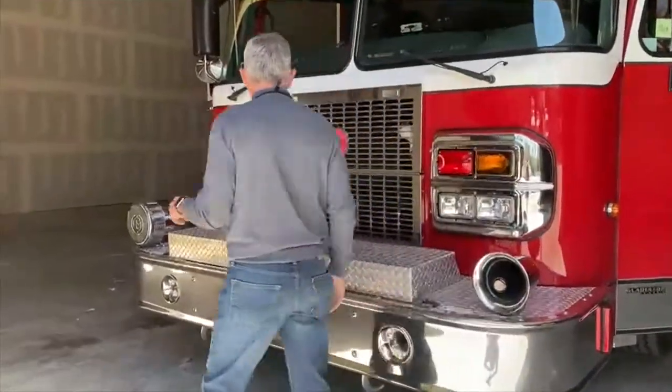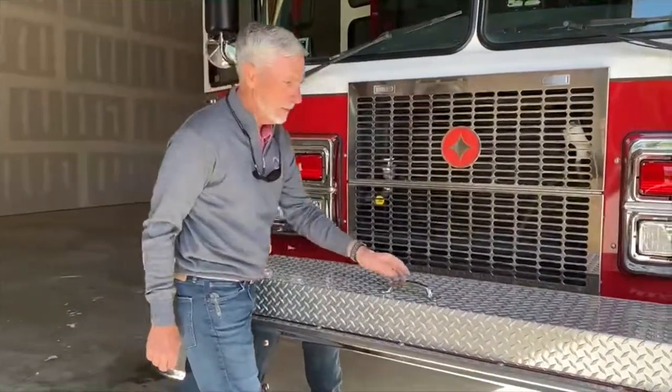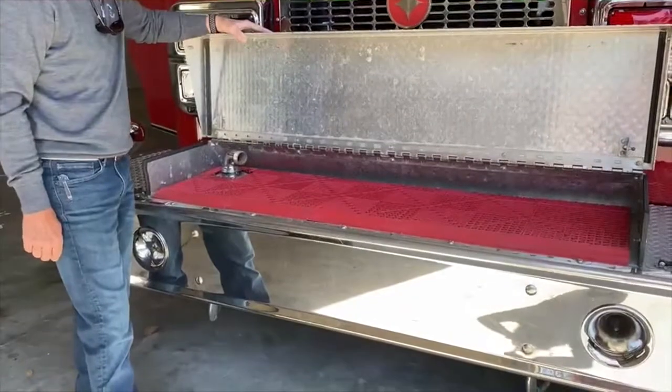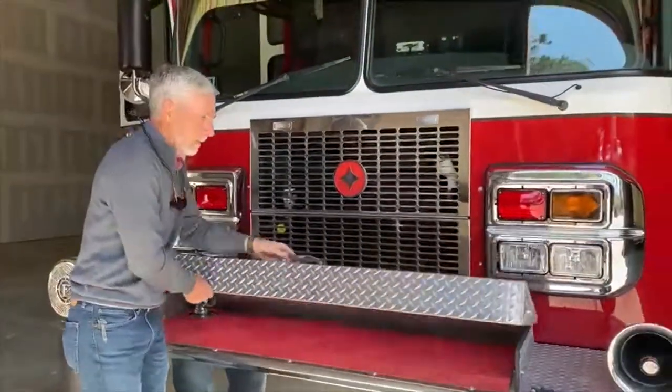It does have the federal fuel, with upgrades both in the headlights and a full LED lighting package. It features a front jump line — an inch and three-quarter front jump line. This front jump line does have foam going to it, so we do have foam on this unit as well.